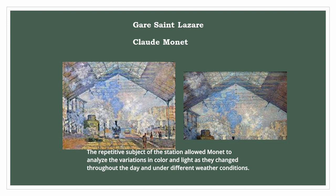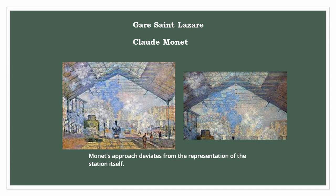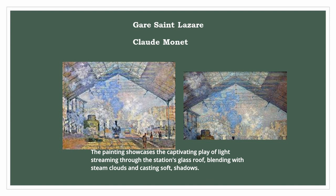The repetitive subject of the station allowed Monet to analyze the variations in color and light as they changed throughout the day and under different weather conditions. Rather than representing the station itself, he sought to convey the interplay of light and steam within the space, evoking an ethereal ambience. The painting showcases the captivating play of light streaming through the station's glass roof, blending with steam clouds and casting soft shadows.